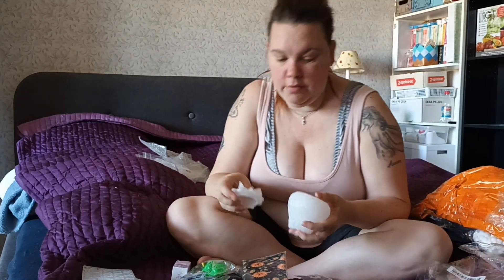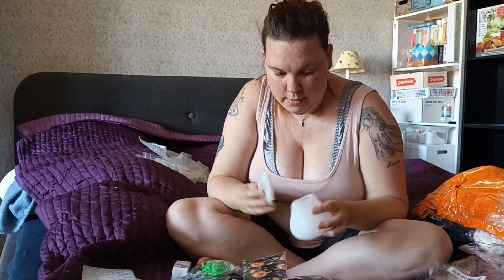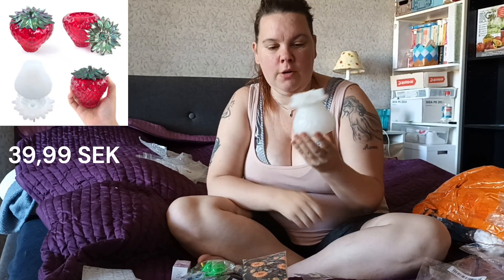This is my favorite - it's a jar. It's also a strawberry shape.